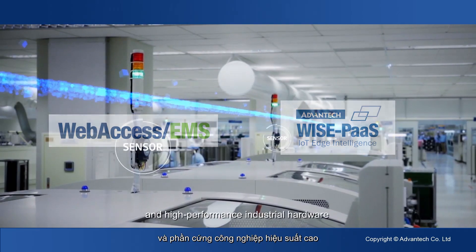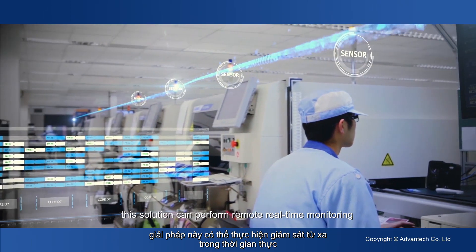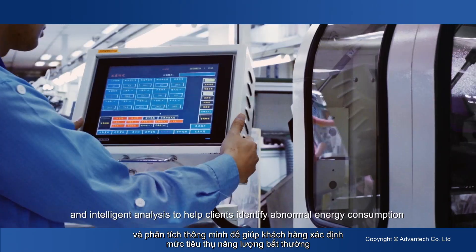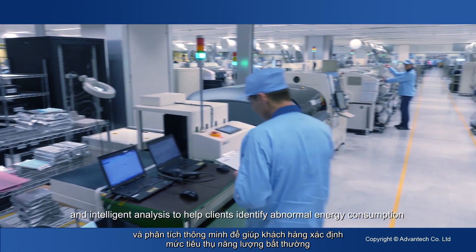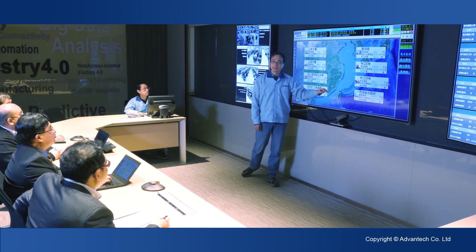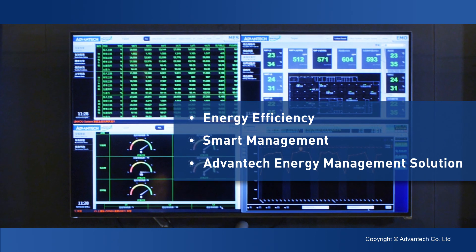With web access EMS software, the Wise Pass platform, and high-performance industrial hardware, this solution can perform remote real-time monitoring, smart alarm management, statistical reporting, and intelligent analysis to help clients identify abnormal energy consumption and areas for improvement. Contact Advantex for more information on this energy management solution today.